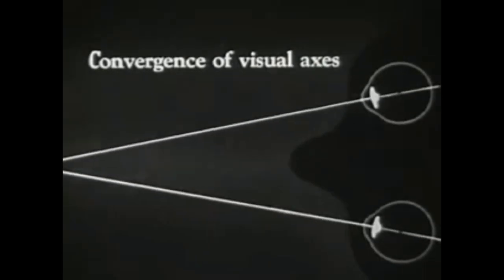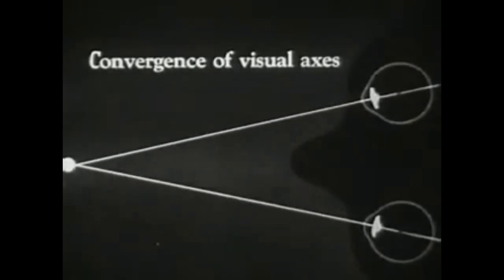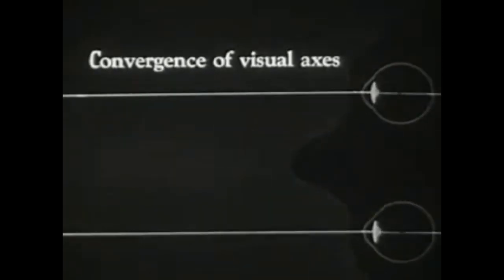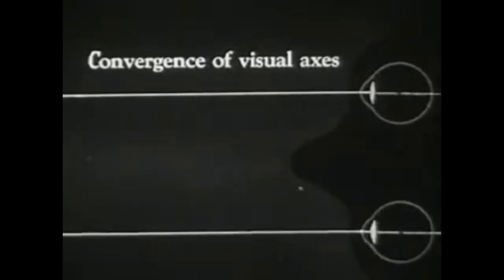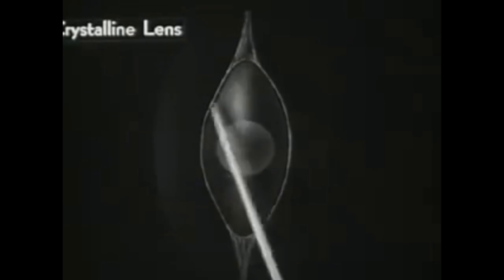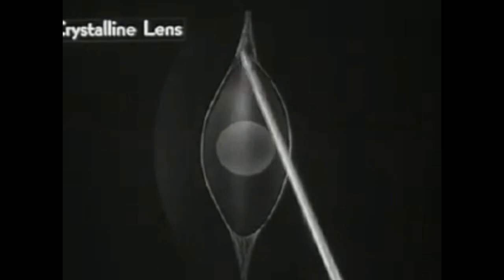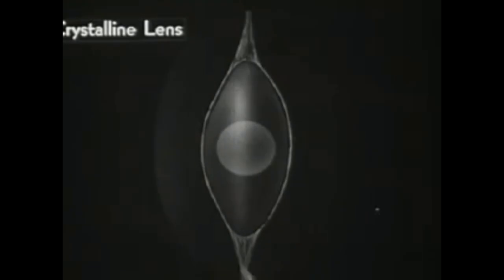Here we see the lenses accommodating their optical shape under the combined influence of blurred image and eyeball movement. The lens itself has a soft, yielding body, and is as transparent as glass. But it also has a firm, ball-shaped central core or nucleus. It is contained within a thin, elastic membrane, and is suspended all around by a spoke-like arrangement of delicate threads or ligaments.